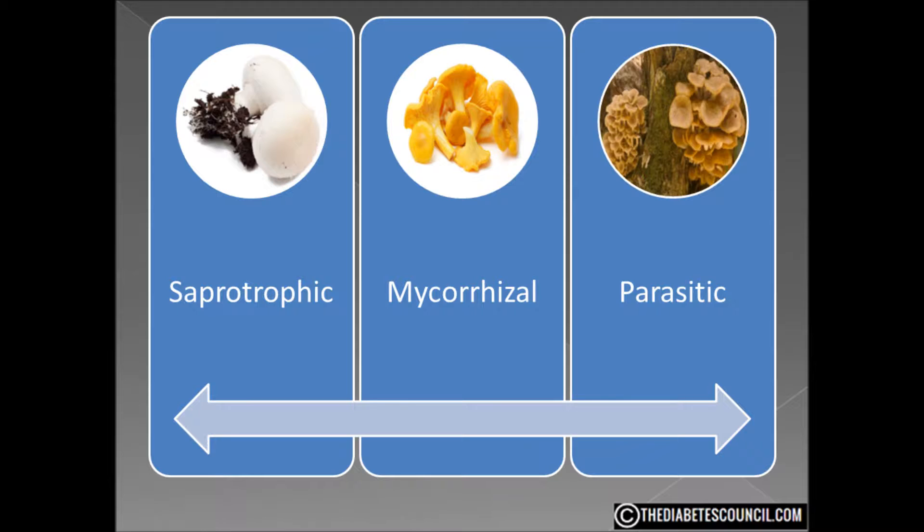Mushrooms are low in saturated fat and sodium. They are also a good source of dietary fiber, protein, vitamin C, folate, iron, zinc, and manganese. And a very good source of vitamin D, thiamine, riboflavin, niacin, vitamin B6, pantothenic acid, phosphorus, potassium, copper, and selenium.